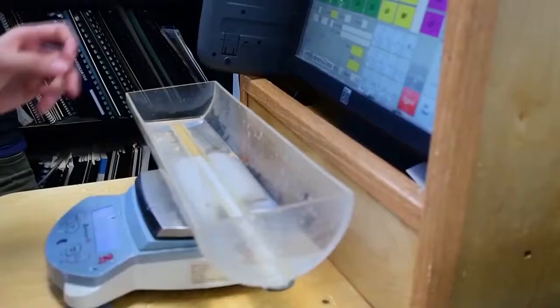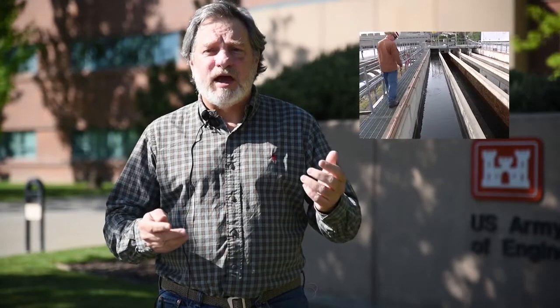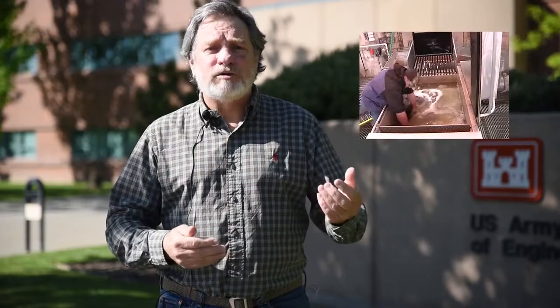There are millions of possible codes, and the tags last forever — they don't have a battery that expires. Therefore, you can evaluate both juvenile and adult survival because the tag will last throughout the life of the salmon.